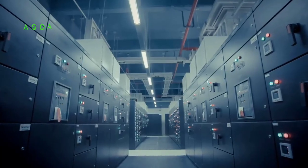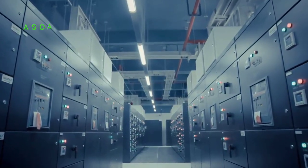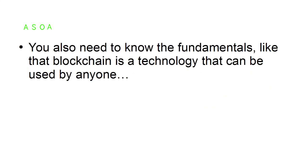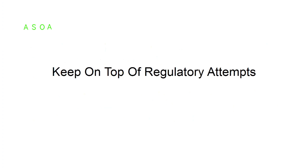Know the technology. If you are interested in investing in cryptocurrency, you should know how the technology works, how you can use it, and the value it creates. The quickest way for an investor to lose money is to buy into an asset class they don't understand. You also need to know the fundamentals — like that blockchain technology can be used by anyone, while cryptocurrencies are store values just like other currencies, making their value little to do with the underlying technology.